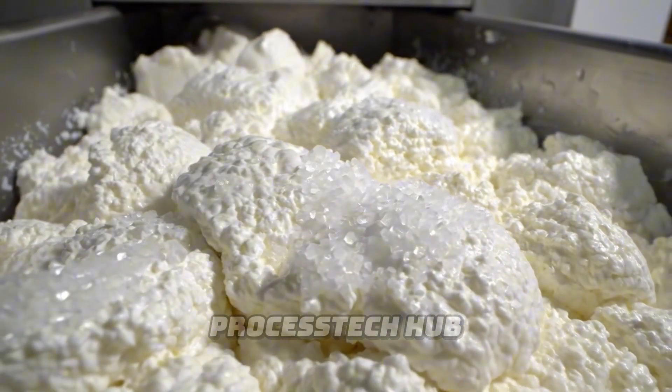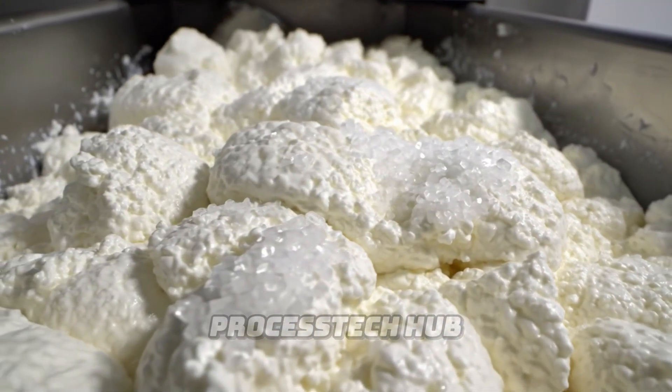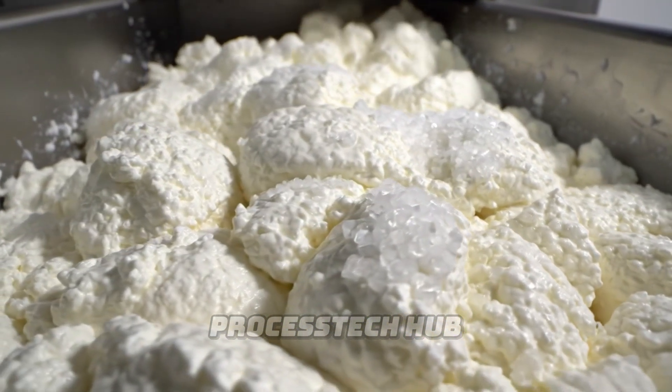Inside the mixer, the fresh curds are delicately tumbled with coarse sea salt — a crucial step for flavor and preservation.